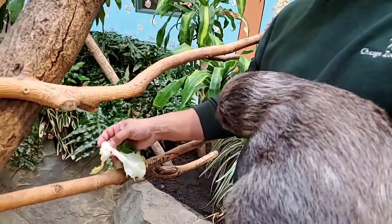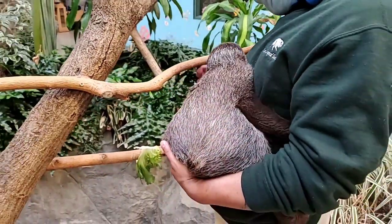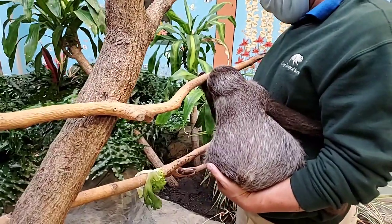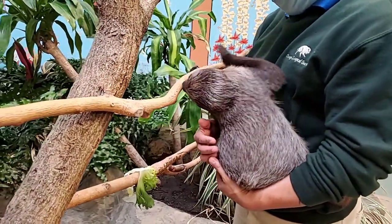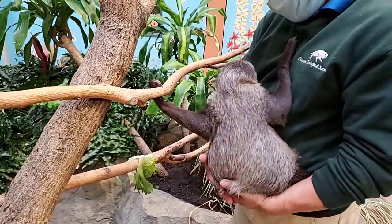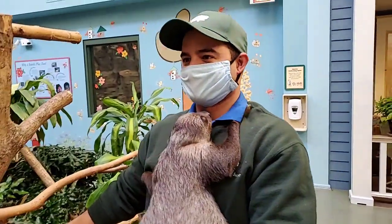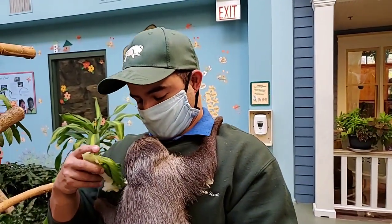We're going to see if Timo wants to climb on this tree made by our enrichment team, made from different kinds of branches. He's sniffing around. Sloths are nocturnal, so they see better at night. And it's his first time — he's never been on this tree before. Maybe he's a little nervous.